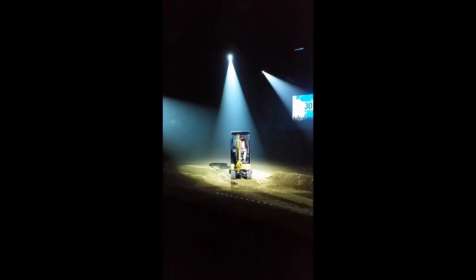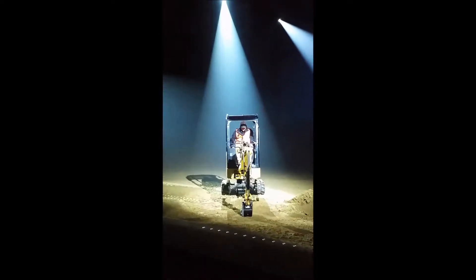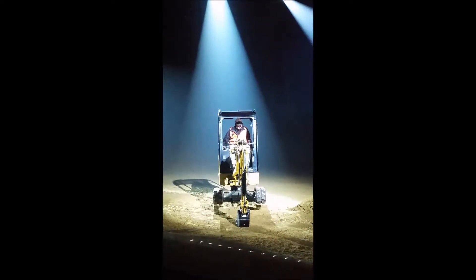The 301.5 excavator is compact enough to drive through narrow spaces to access areas such as fenced-in backyards, but it delivers big lift and big performance.